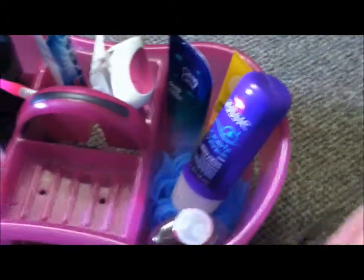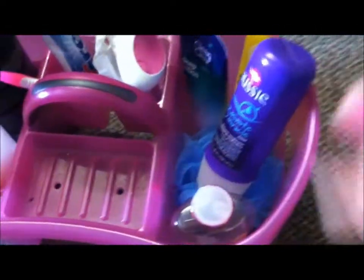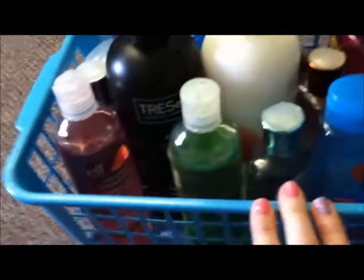So that's what I keep in my caddy, and normally I will also have a razor and shaving cream but I don't want to get out a brand new bottle just to put it in my caddy. In here in this blue basket is all of my other shower stuff — all my extra body washes and extra hair products. I'm just going to show you what I have in here.